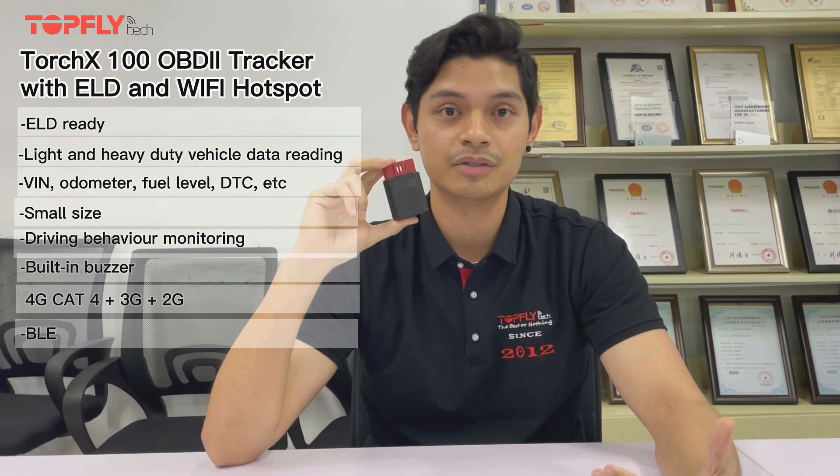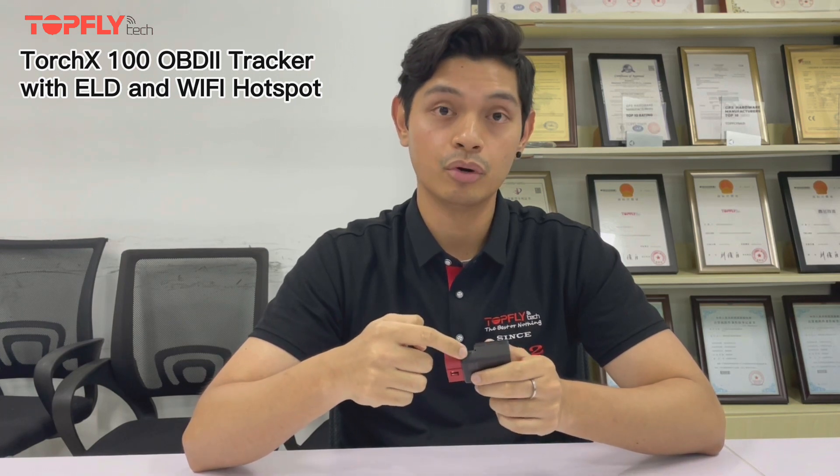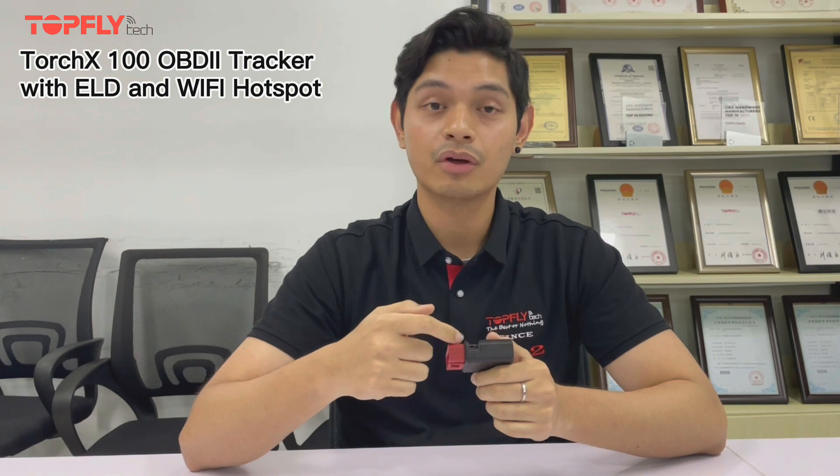For more information, please check out our website. When you get the device, first you have to power it from here, then you open the lid, you put a SIM card, then you have to connect it to a computer with a micro USB cable, use our configuration program to set it up, and then it's ready to go.